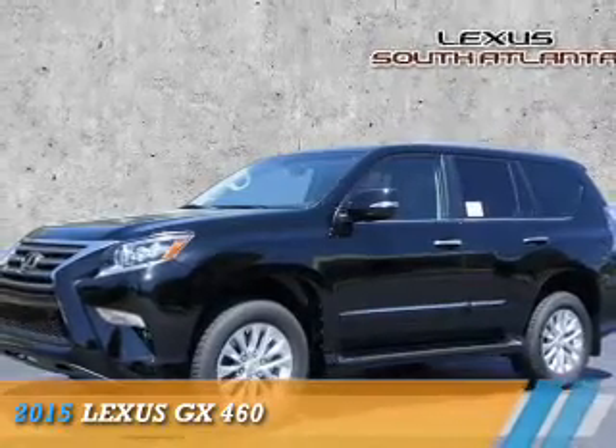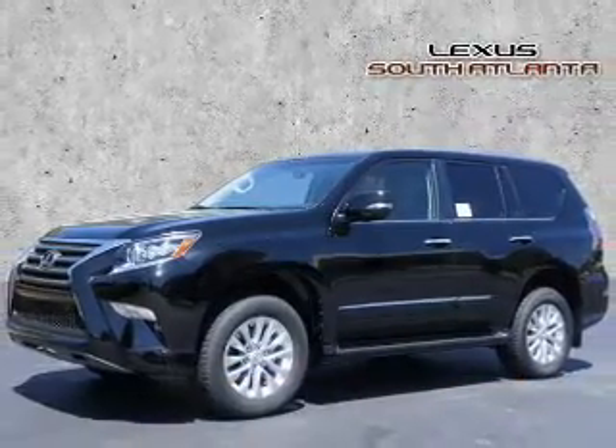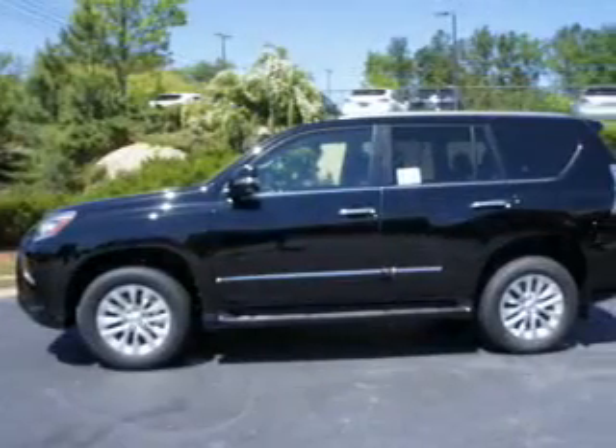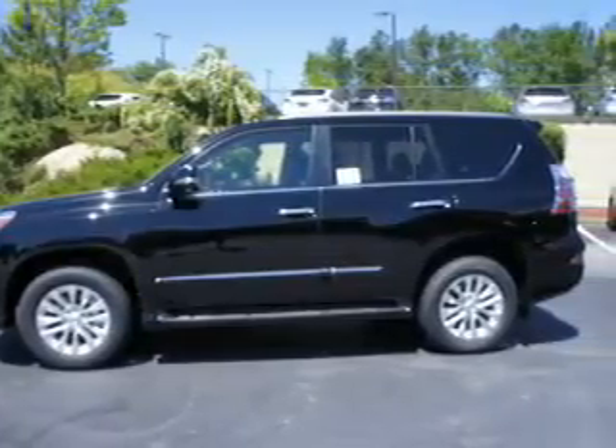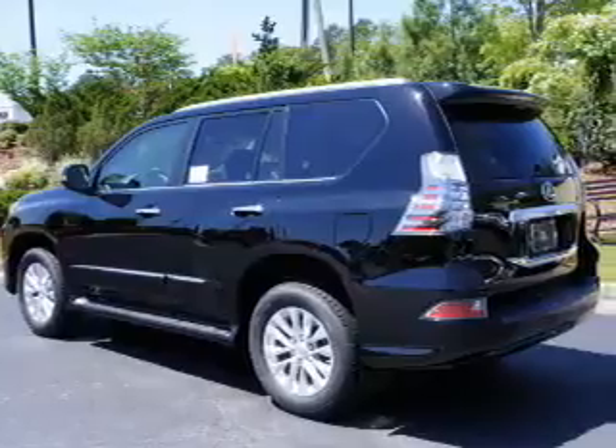Presenting the 2015 Lexus GX460, it's powered by 4-wheel drive, a 4.6-liter, 8-cylinder engine and a 6-speed automatic transmission.